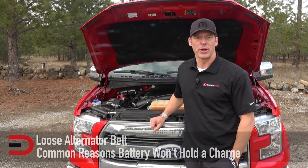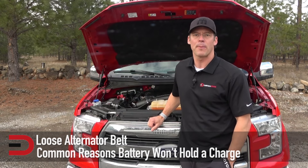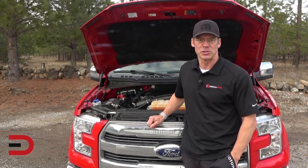Next, a loose alternator belt. If the alternator belt is loose — it's old and stretched — it will not operate the alternator properly, which means that the charge the alternator produces may not be enough to recharge the battery.